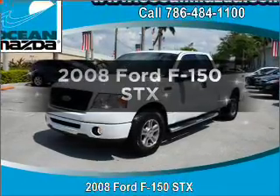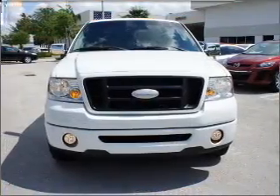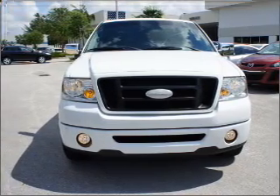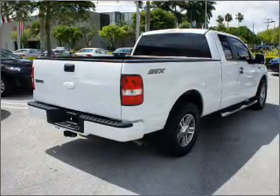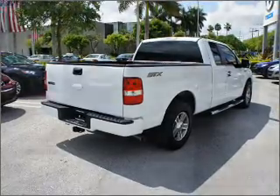Introducing the 2008 Ford F-150. Everything you need under one roof with this great vehicle. With a powerful 8-cylinder engine that responds smoothly to its automatic transmission. Anti-lock brakes help you bring your vehicle to a safe stop.